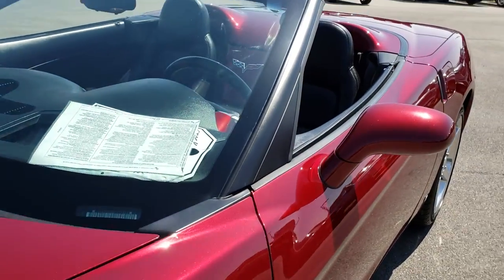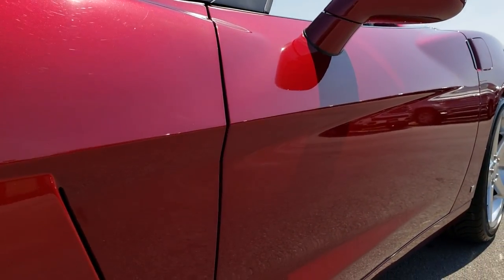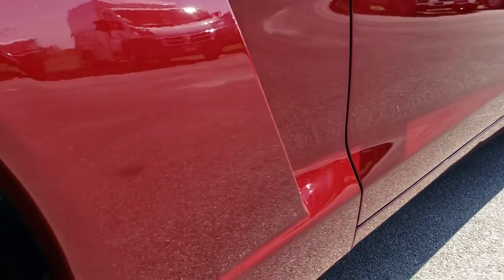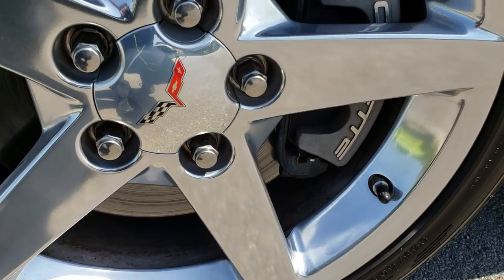Monterey Red Metallic is the color. We shoot all of our videos in 1080p, so if you have HD capabilities on your computer, tablet, or smartphone device, turn them on now because it's like you're right here looking at the car with me.